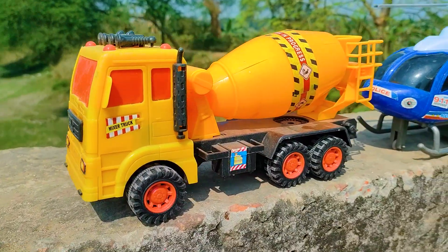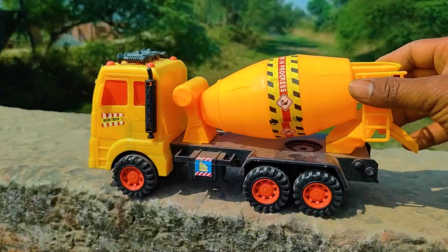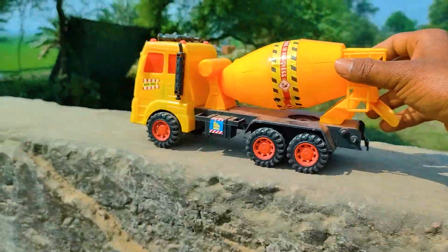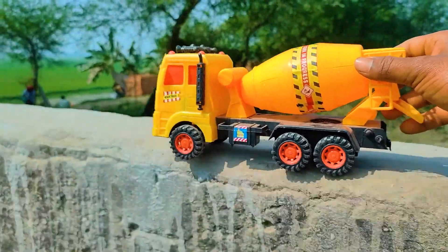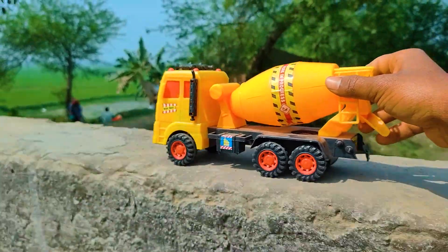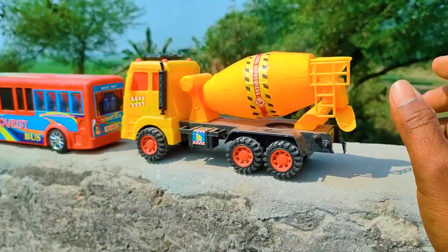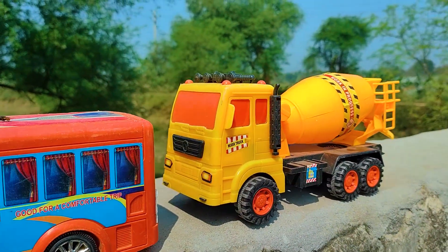So friends, now I will hand drive this mixer truck, let's go. I parked here this mixer truck. This one is a red, black, and yellow color combination.